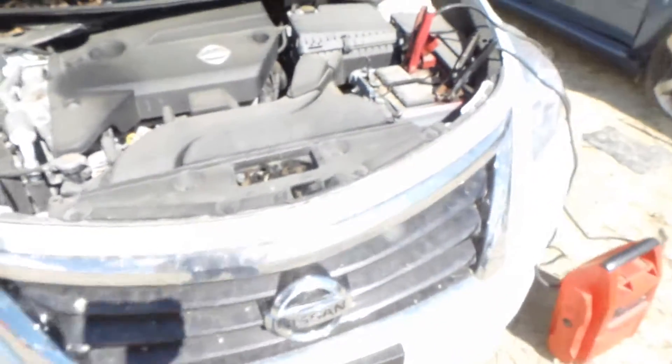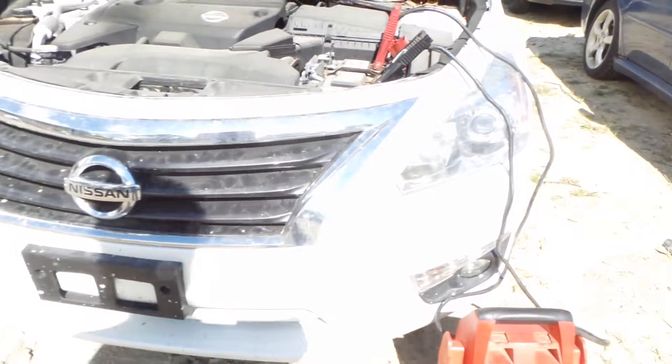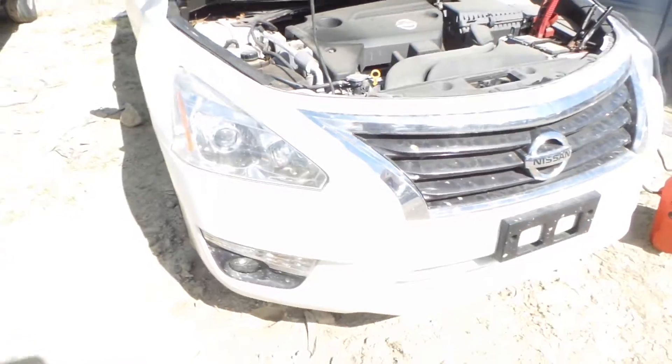Two good headlights, a good grille chrome surround. The front bumper is C grade and has a couple of small scuffs and scratches, but overall in good shape. We have good fog lights and park lamps.